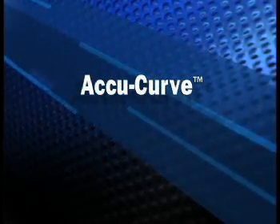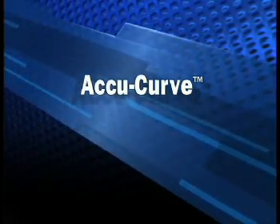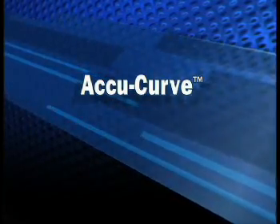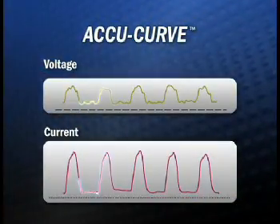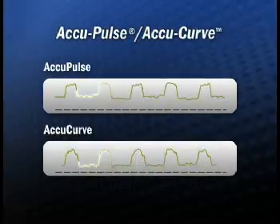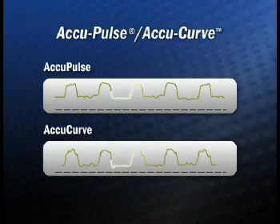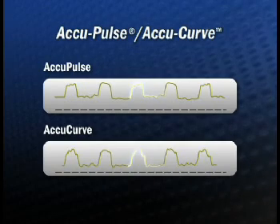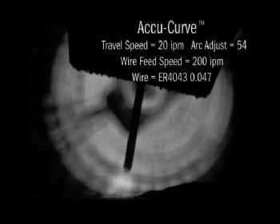AccuCurve is another variation of the AccuPulse process, still using the same CV adaptive scheme and waveform topology. The main difference is the current transitions from peak to background and from background to peak. In AccuPulse, these transitions are done with linear CC transitions of amps per millisecond; in AccuCurve, they are done with curves or transitions of amps per millisecond squared. This curved transition aids in ball detachment and gives the transfer a softer feel without sacrificing tight arc lengths. The waveform is primarily used on aluminum and stainless steel.